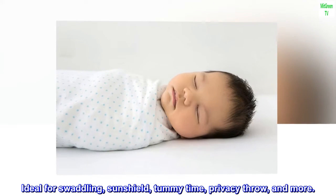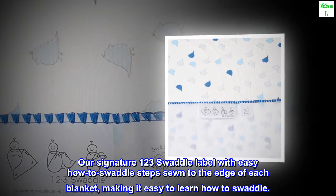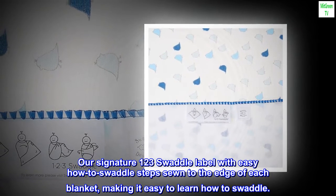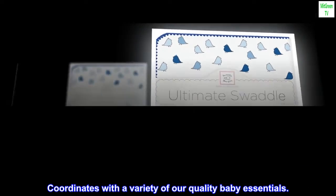Ideal for swaddling, sun shield, tummy time, privacy throw, and more. Our signature 1-2-3 swaddle label with easy how-to-swaddle steps sewn to the edge of each blanket, making it easy to learn how to swaddle. Coordinates with a variety of our quality baby essentials.